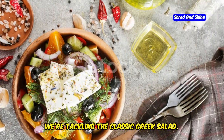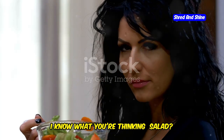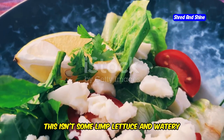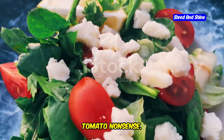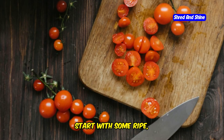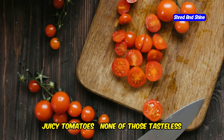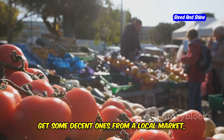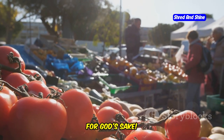First up, we're tackling the classic Greek salad. I know what you're thinking — salad? Boring. But trust me on this one. This isn't some limp lettuce and watery tomato nonsense. This is a flavor explosion waiting to happen. Start with some ripe, juicy tomatoes — none of those tasteless excuses for tomatoes you find in supermarkets. Get some decent ones from a local market, for God's sake.